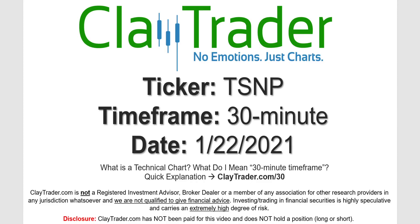Hey, it's Clay, and this will be a video chart on ticker symbol TSNP. We will take a look at the 30-minute timeframe.